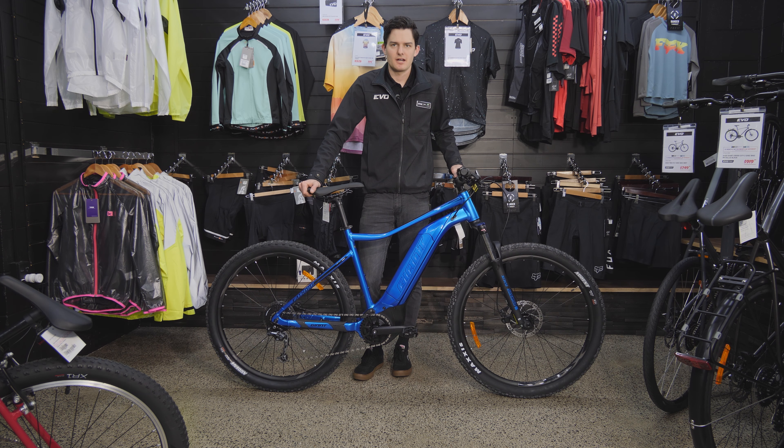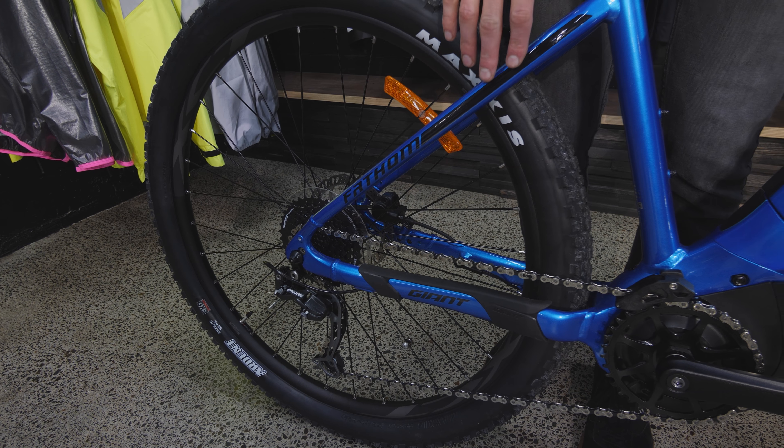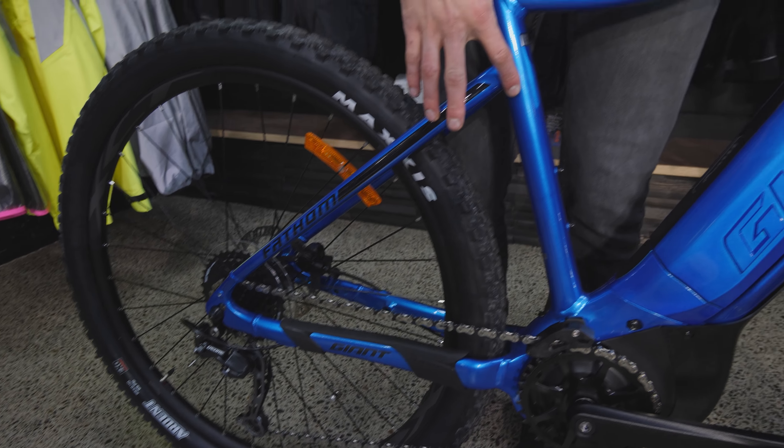This Giant Fathom is our entry-level hardtail e-bike. Being a hardtail, there's no suspension in the back. You've got a nice Yamaha central motor and a 400 watt-hour battery that's a bit more integrated into the frame, so it looks cleaner. You have a front fork just to soak up some of the bumps, hydraulic disc brakes, and Giant Ride Control on the left with 9-speed gearing — enough to ride most of the terrain. This is a Class 1 e-bike, capped at 32 km/h, though you can go over that; the motor just stops assisting at 32.